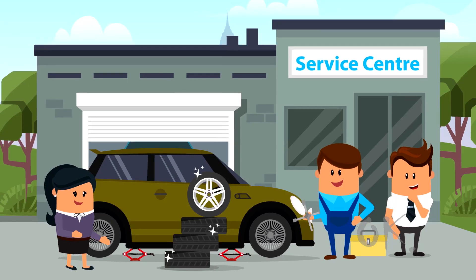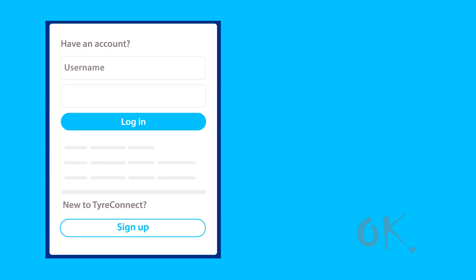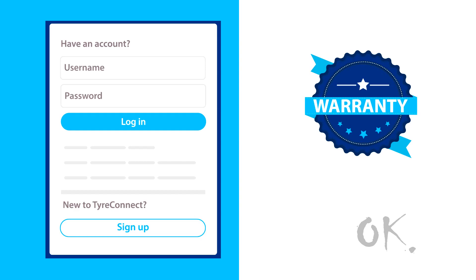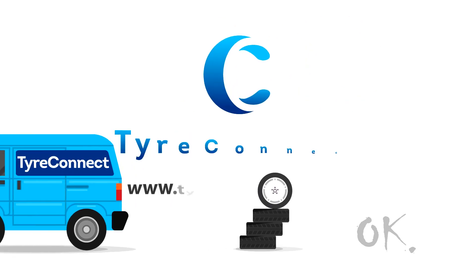So you can now offer the best possible range of tyres to your customers at competitive prices. You deal with just one account, get the full manufacturer's warranty on your purchases, and benefit from our easy 30-day terms. And our rapid delivery comes at no extra cost.